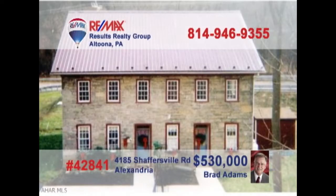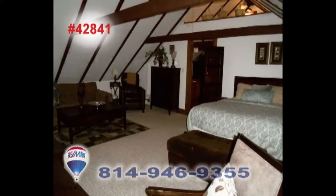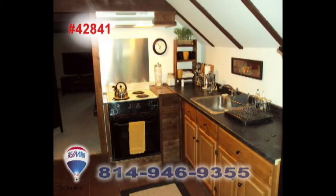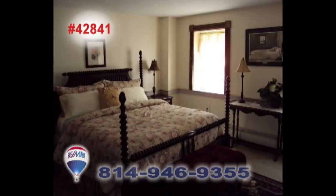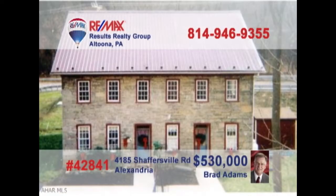Brad Adams invites you to explore the opportunity of owning a historic apartment building. This former bed and breakfast has been converted into four apartments, with two efficiency units and two single bedroom units. There are plenty of fine upgrades among the classic fixtures and features, including two decorative fireplaces that could be reopened and used again. Take advantage of this unique opportunity and contact Brad to get all the details or to take a tour.